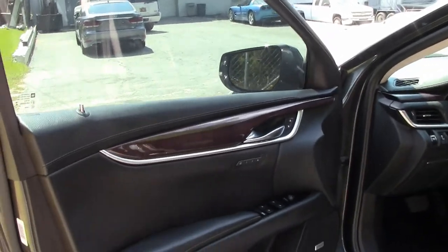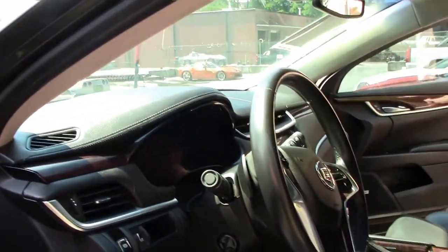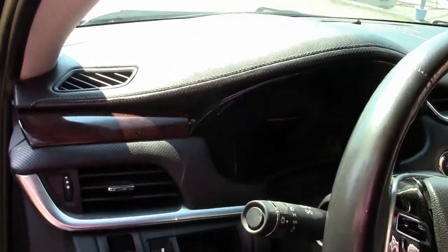As you can see with the interior, you have very clean and basically hardly used seats. The dashboard has got stitching, really no tears or scratches that I can see. Door panels are in great condition.